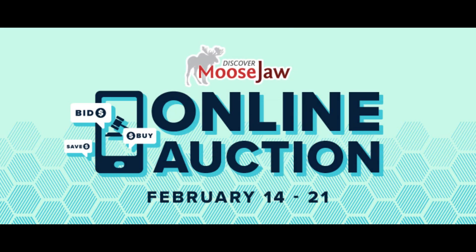Getting ready to bid, buy, and save on tens of thousands of dollars worth of products and services. It's all with the Discover Moose Jaw online auction.